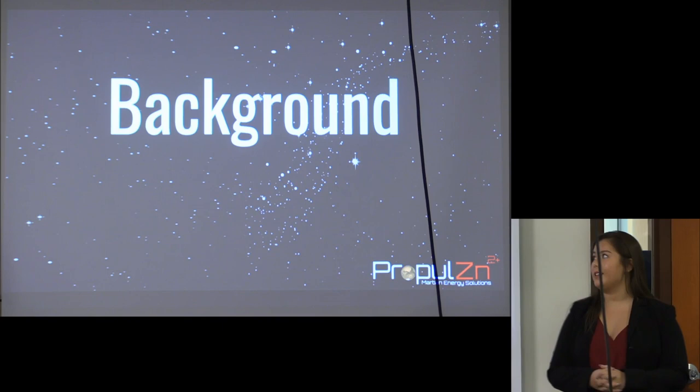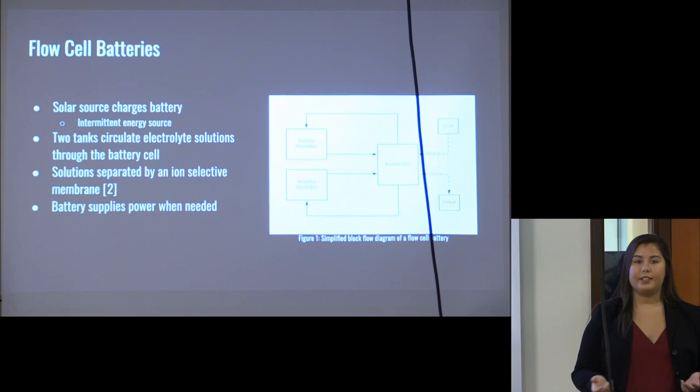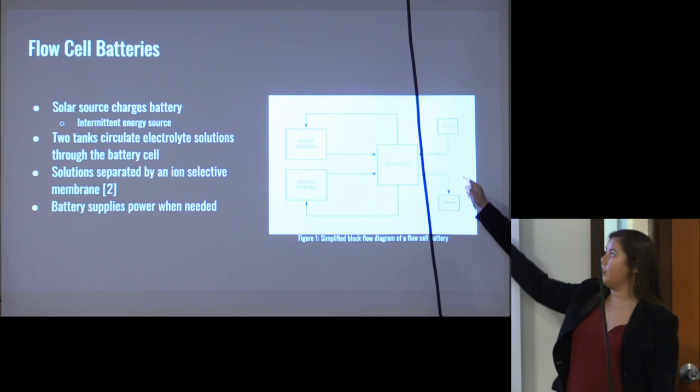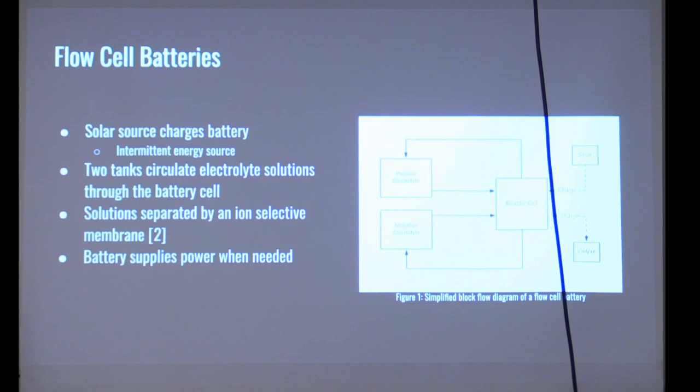To begin, we'll look at background to help you understand our final design. First up is flow cell batteries. As you can see in Figure 1, the flow cell battery starts with solar power which charges the battery. You have a positive electrode and a negative electrode tank, and the fluid is circulated through a reactor cell. In the reactor cell there is an ion-selective membrane, and the transport of those ions generates our power output, which can be used to power our colonization when power is needed.